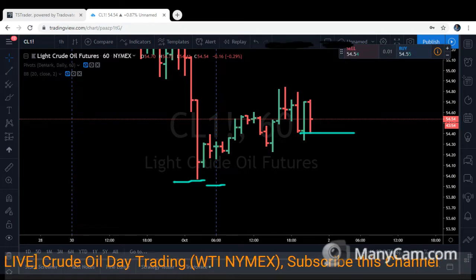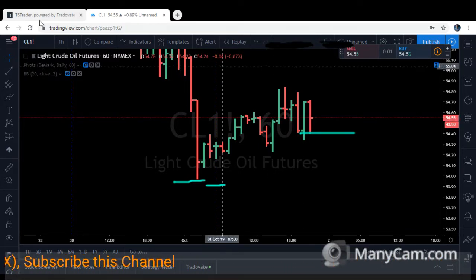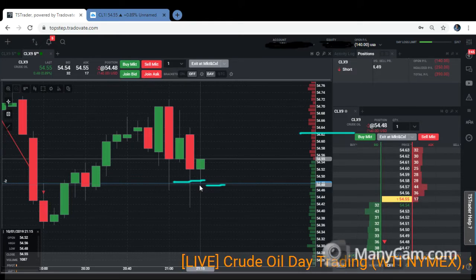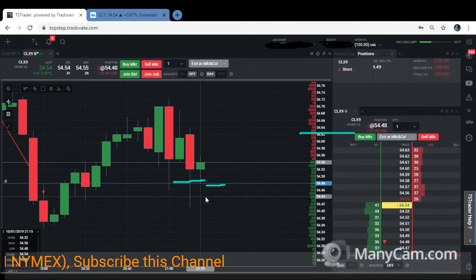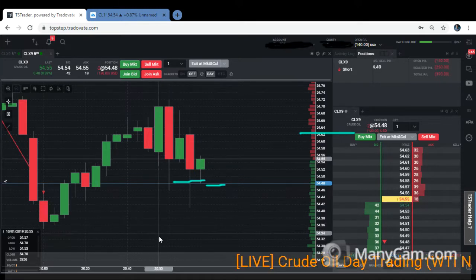Still waiting for a good direction on the market. Let's go back to the five-minute chart. The price keeps touching the entry level at 5451. I hope it can pull further down sharply, so there will be more confidence for the market to go for the bearish movement.